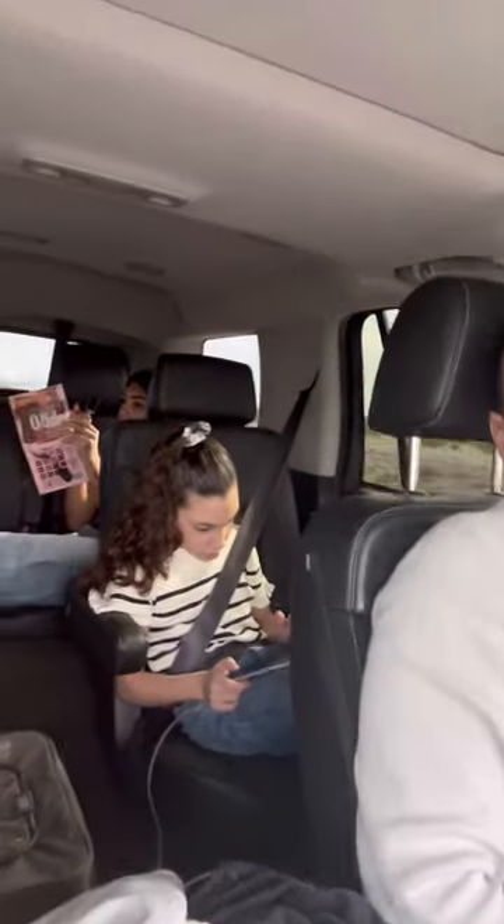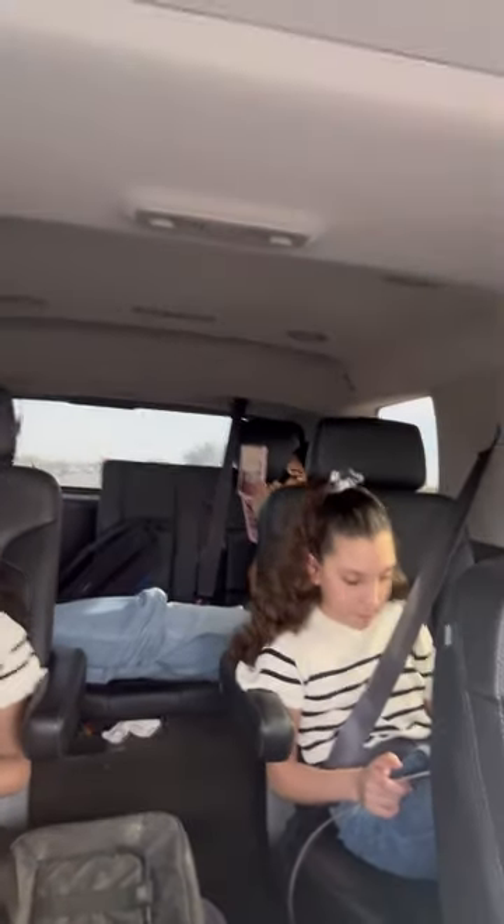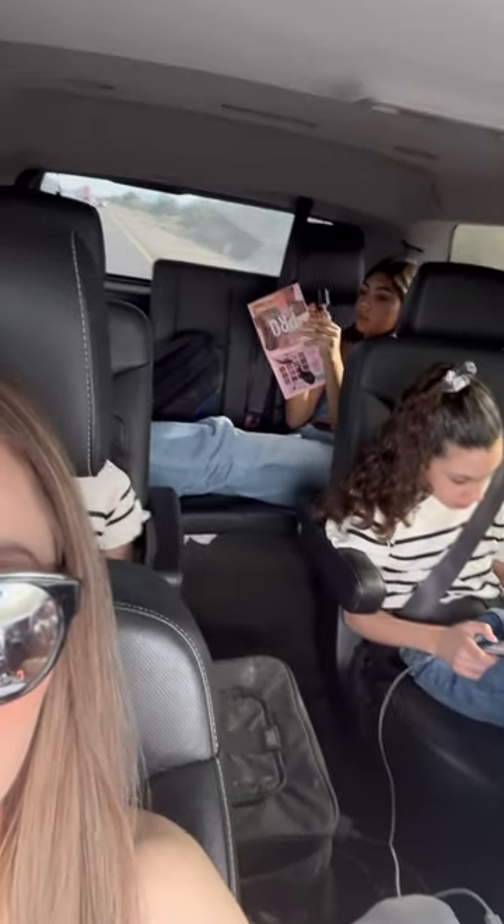I'm going to bring you along and show you. Here's the hubby driving. My daughters are in the back — they're very entertained on their tablets. And my oldest is doing her makeup over there. Mommy's here.